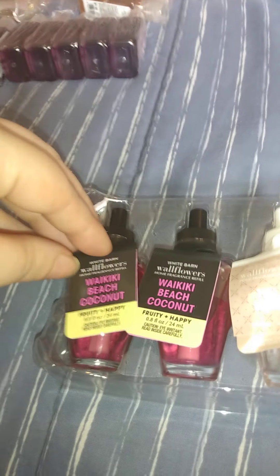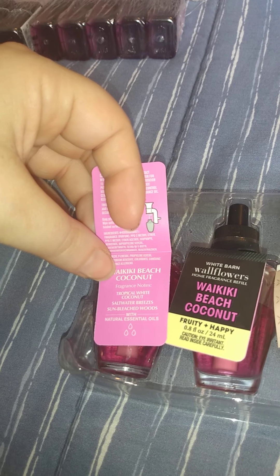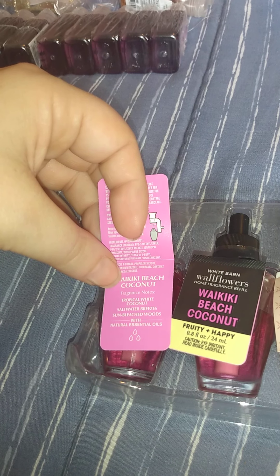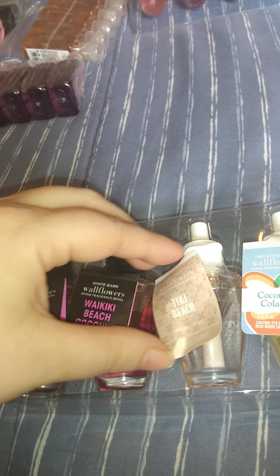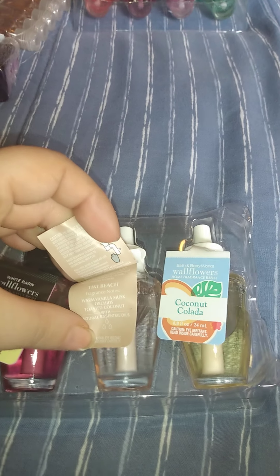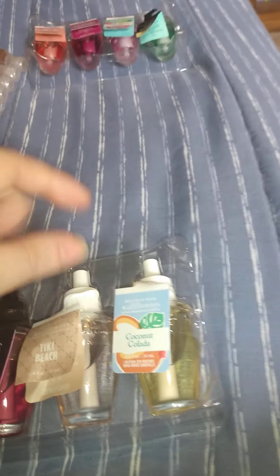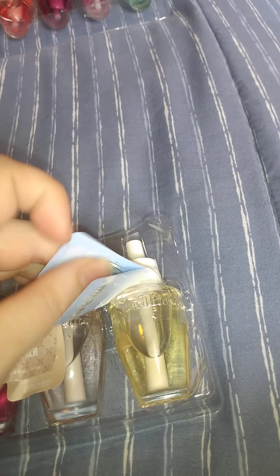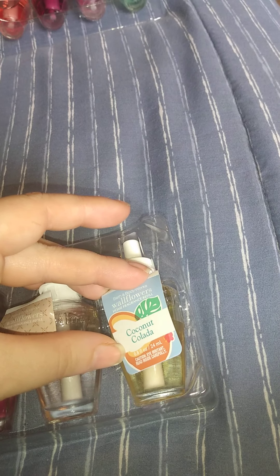Some I got two of, some I did not. We got the Waikiki Beach Coconut — I got two of them. These are all 0.8 fluid ounces. This one is tropical white coconut, salt water breeze, and sun-bleached woods. Then we have Tiki Beach, which is vanilla musk, orchid, and toasty coconut. And Coconut Colada, which is coconut rum, crushed pineapple, and sweet vanilla cream.